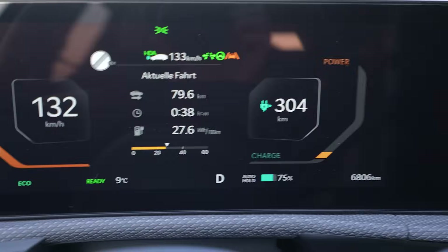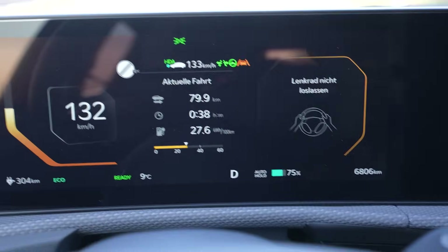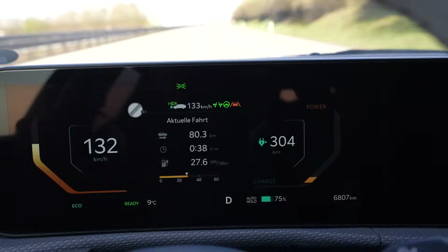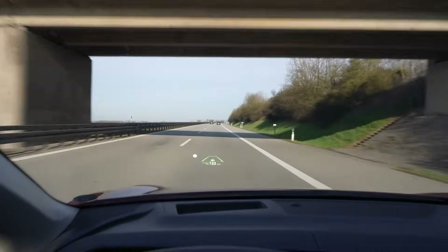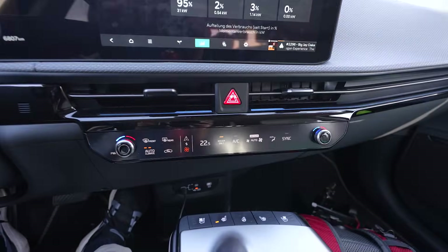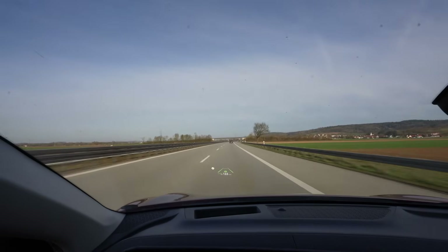I'm at 75% and I've driven 79 kilometers — that projects to around 316 kilometers of full range. My consumption is 276 watt-hours per kilometer. We started at 7 degrees, now it's 9 degrees outside. It's been a perfect drive so far — I never had to slow down or speed up significantly. I've put the heat up to 22.5 degrees because it's a bit chilly, and it's taking 1.1 kilowatts right now. Still okay.